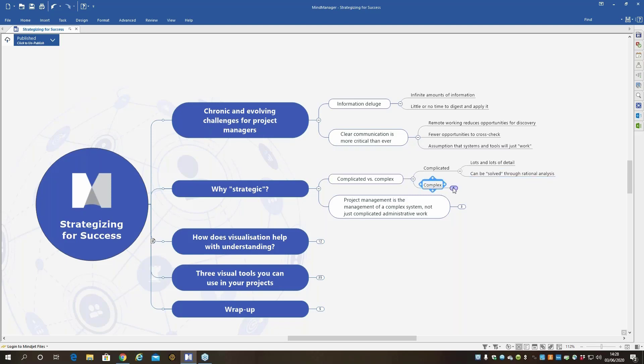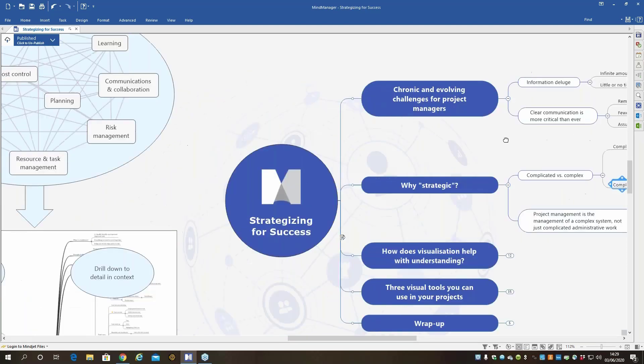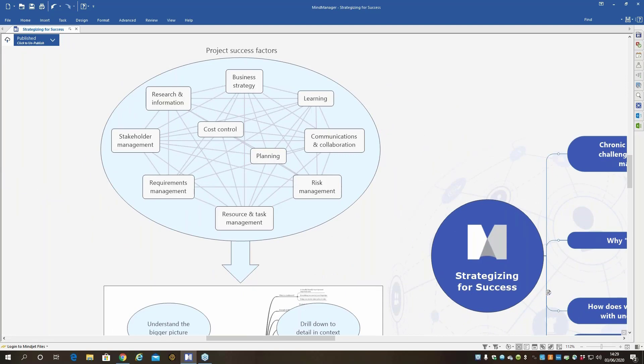In comparison, complex things have lots of interactions. If you change one thing, something else changes at the same time. You can't solve it — you can't have a formula that guarantees success. You can only aim to manage complex things by making trades, compromises, and continual adjusting. So project management is a mix of both. We've got a graphic here in MindManager which illustrates how all the different aspects of project management are interrelated — you can't really change any one of these without having an effect on the others.